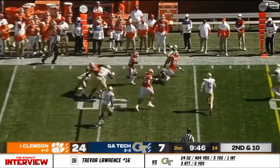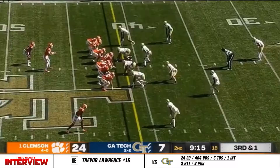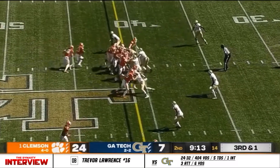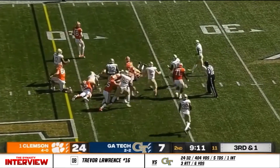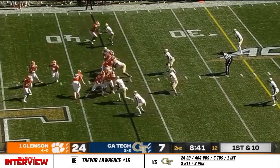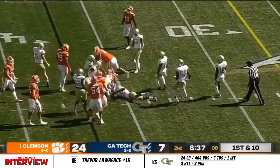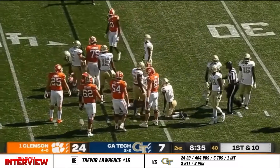Swing pass to LJ Dixon. He gets a couple of blocks and he's a yard away. LJ Dixon picks up the first down easily. Five-yard gain on third down — as a pass catcher and an NFL prospect for organizations.